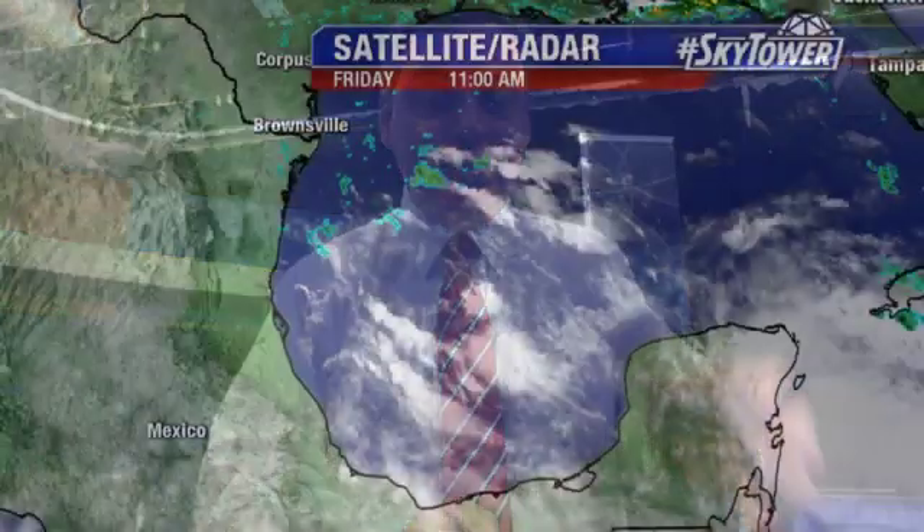Hey, I'm Jim Weber of the FOX 13 Weather Center. Thanks for logging on to MyFoxHurricane.com. So we've been watching that one area down across the Caribbean working its way over the Yucatan — Invest 91.